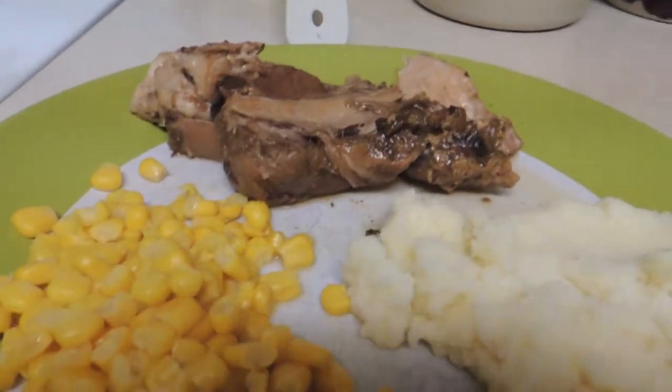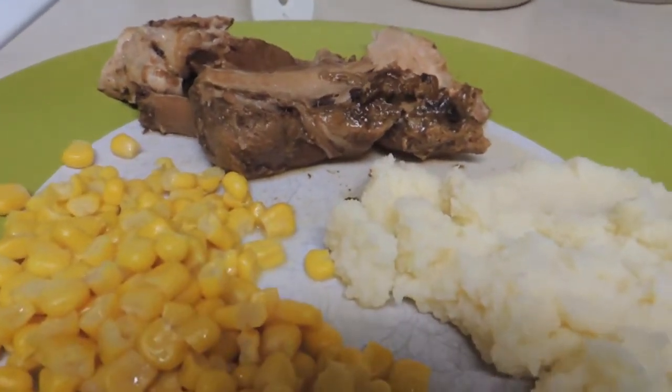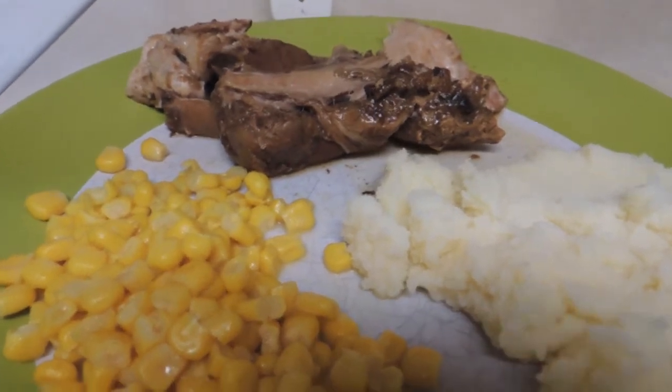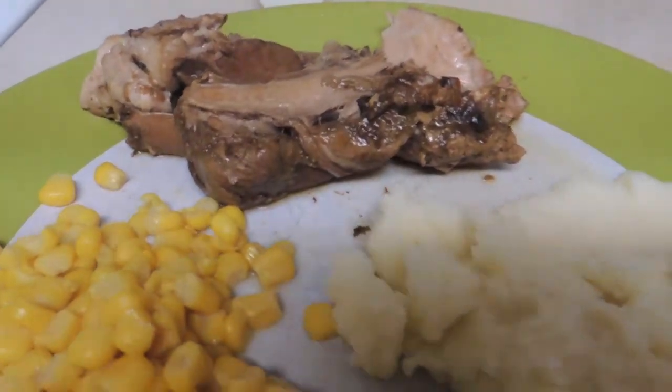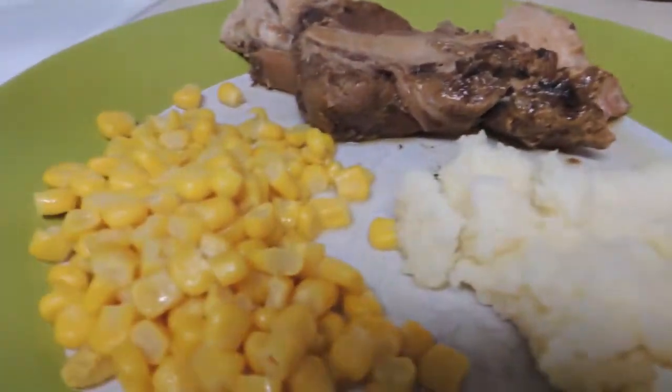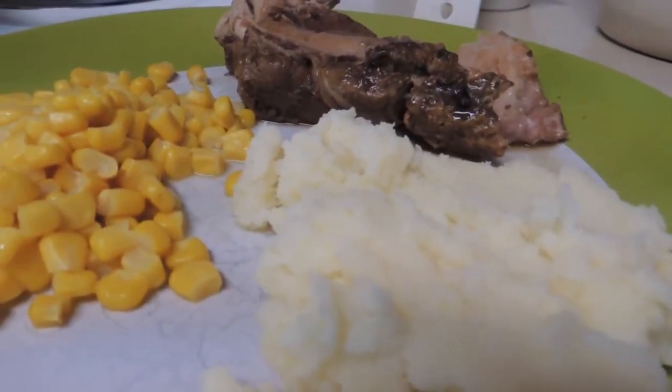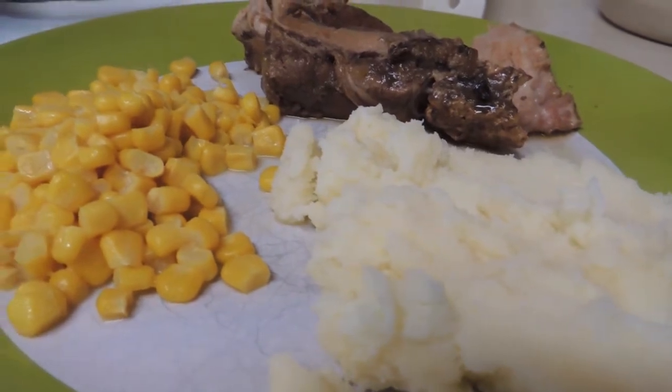Today for dinner we have some ribs. I made those in the slow cooker. This time around I put in some Campbell's, one of those slow cooker packets — I think it was tavern favorite or something like that. Some corn and mashed potatoes, and the mashed potatoes are one of the bag items. Yes, I did use that.